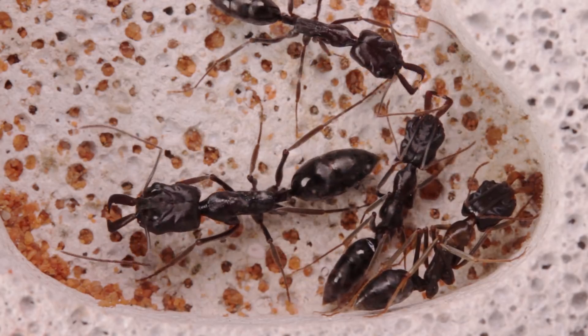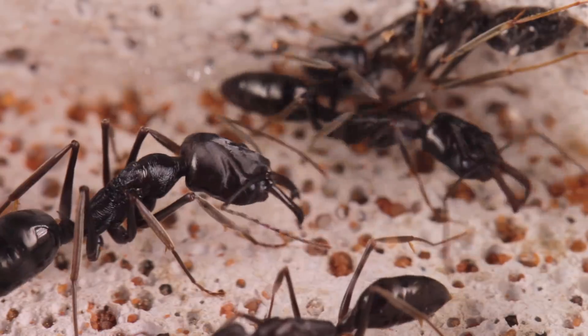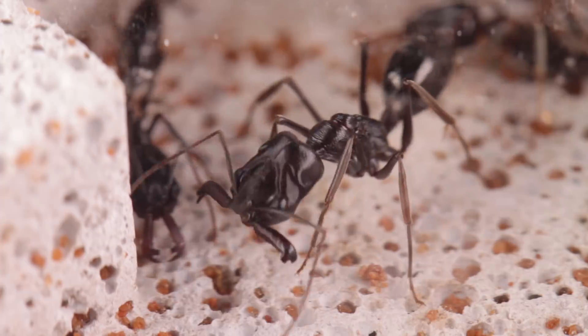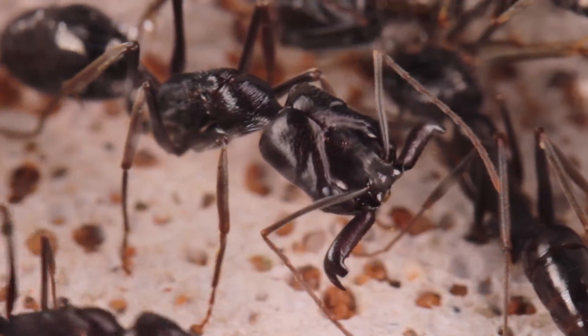These guys are quite large ants, measuring in at around 15-20mm in length. But their size isn't really what they're known for. As their common name of trap jaw ants suggests, they're renowned for their highly sophisticated and deadly mandibles.